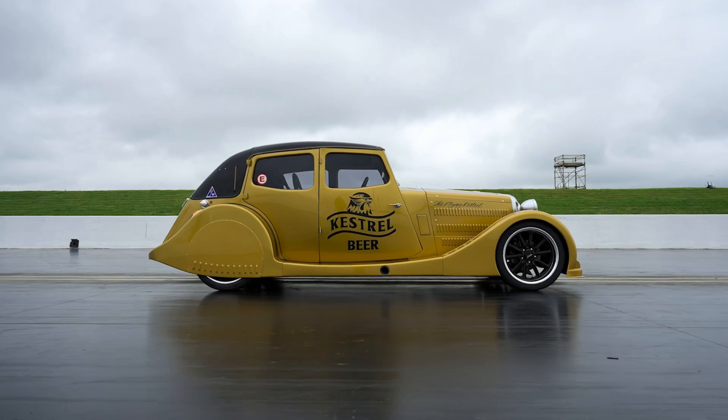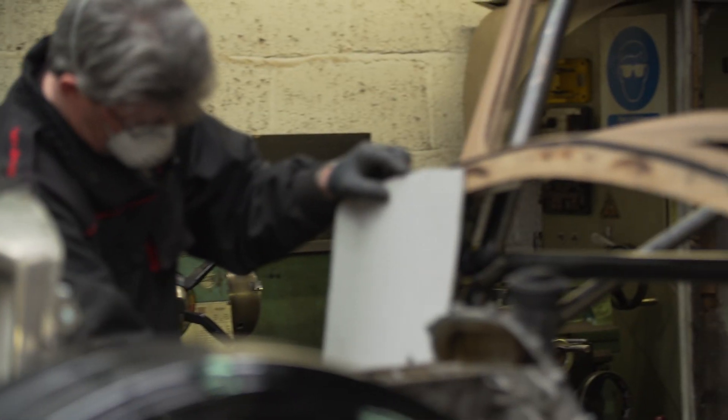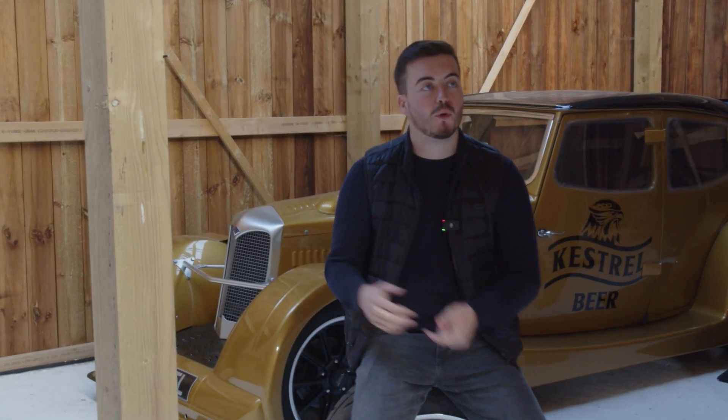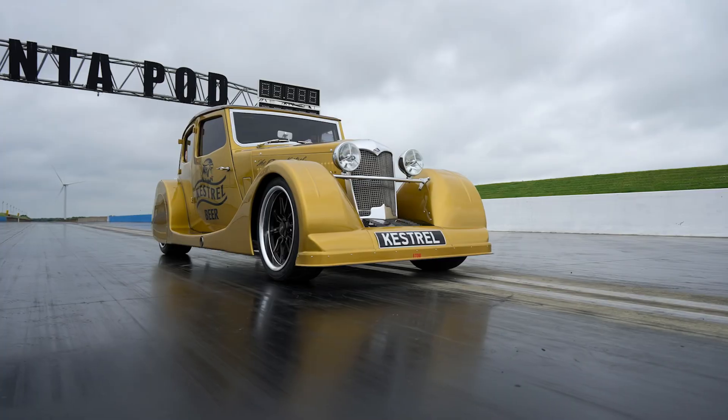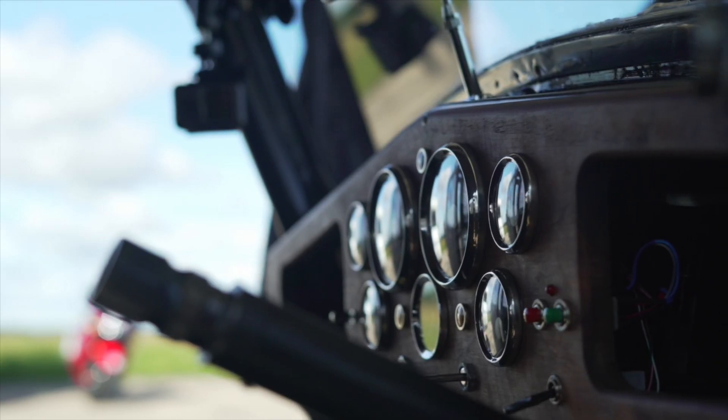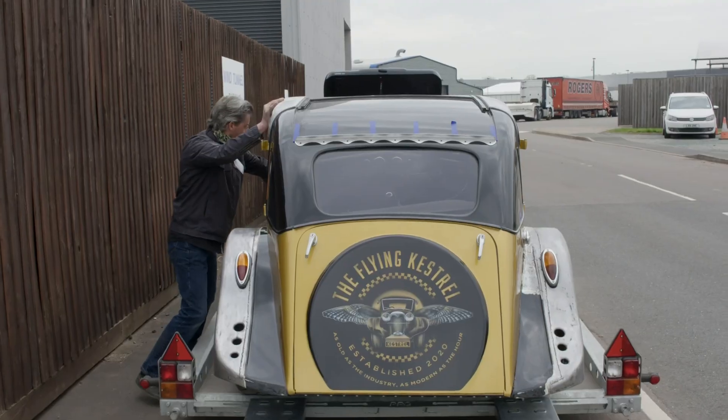What you see here is version two — the exact same car, but version two of the Flying Kestrel. The biggest thing for all of us was to retain as much of the original car as possible, whilst seeing how close we could get to breaking a land speed record. Whilst the car is in its race spec and hasn't got its lights on, we have managed to retain 80% of the original car, which includes the original chassis, the original ash frame, and lots of other internal parts that you would see on an original 1935 Riley Kestrel 9.